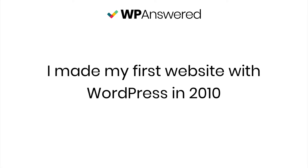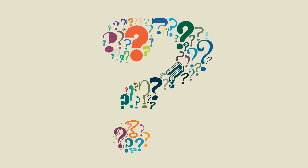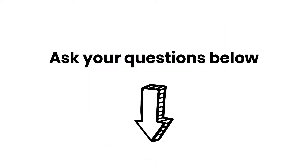When I made my first website with WordPress back in 2010, I didn't know anyone else who was doing this sort of thing and I could have used some guidance and someone I could ask questions. Now I'd like to be that person for you. So please, while you're watching the course, ask any questions you have along the way and I'll be happy to help out.